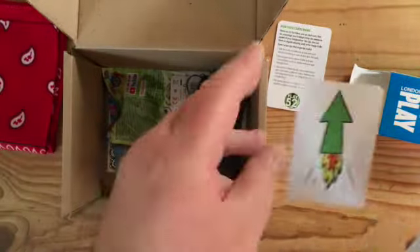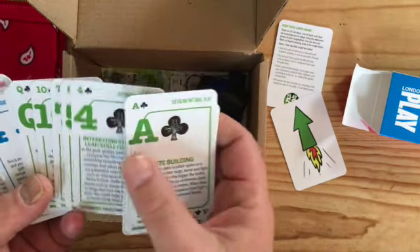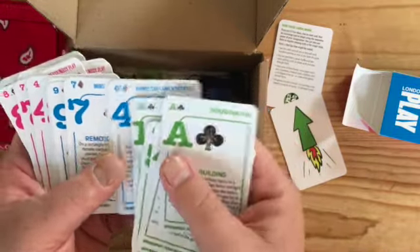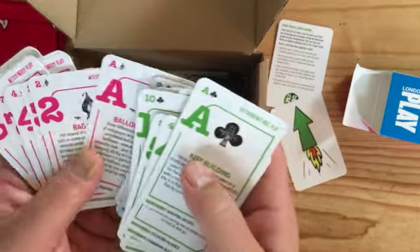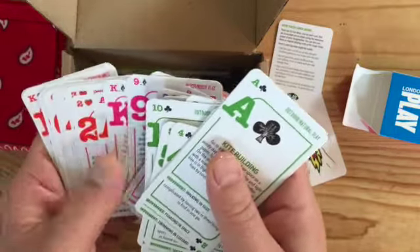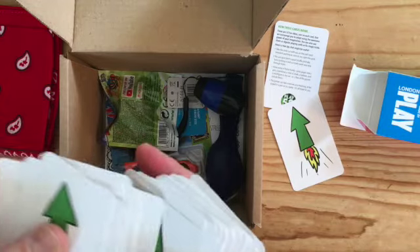There are 52 cards in here, and on each one is a different type of game. The clubs are outdoor natural play. The diamonds are indoor activities — all different games. The spades are messy and noisy play — these are my favourites, lots of really cool games to make a mess with your family. The hearts are small spaces — queues, cars, aeroplanes. And there are a couple of jokers with some really cool extra games. The rocket pattern on the back is a game in itself.